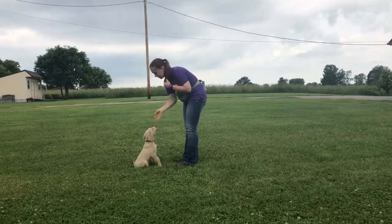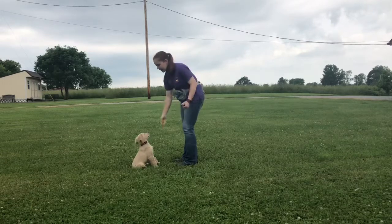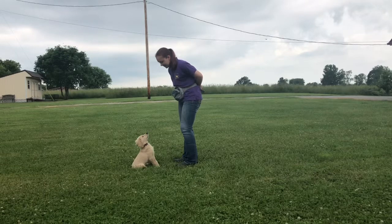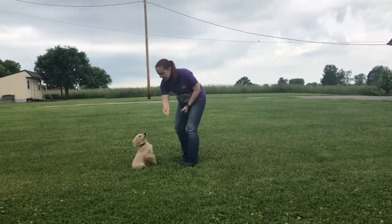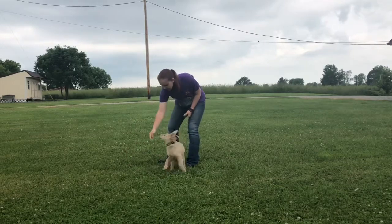Good boy, look. This is good boy, look. This is good boy. Touch, touch, touch. Good boy.